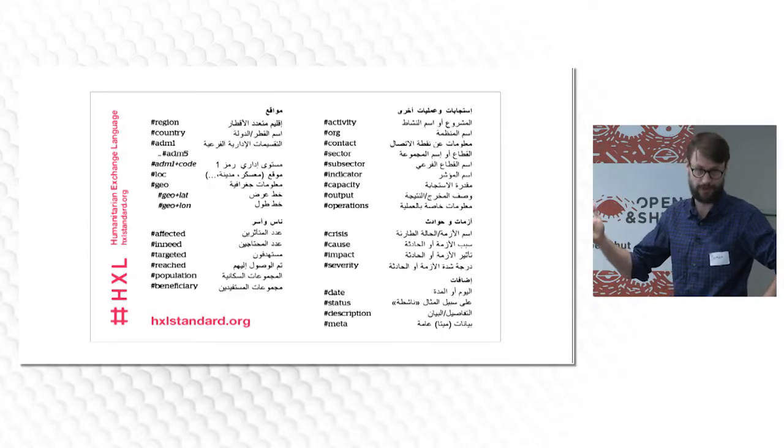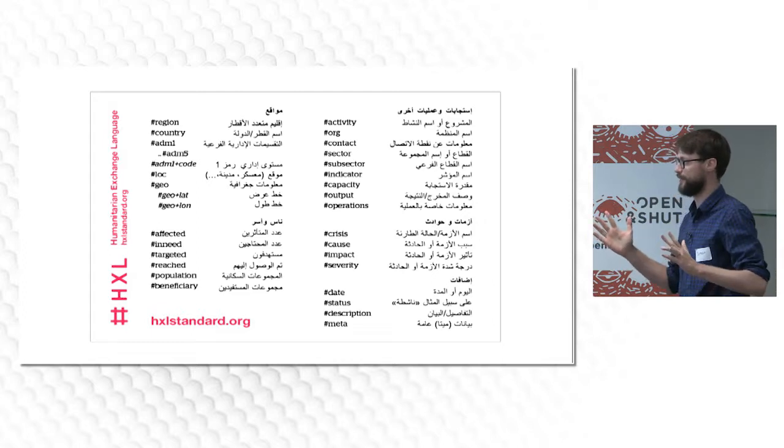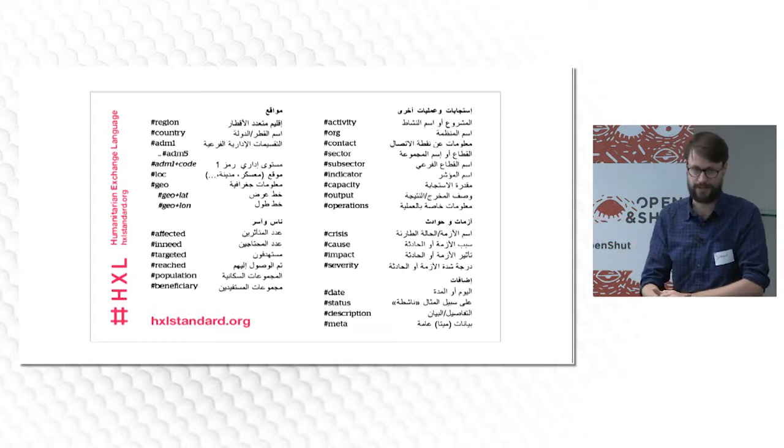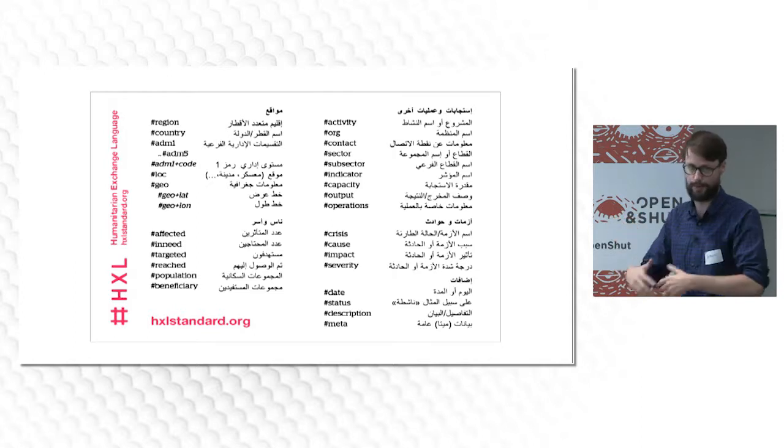Here we have an example card in Arabic — the postcards are available in many different languages. What this means is we can now get machines to go in and start reading what data is there, because they expect the standard headings and can build products off that.